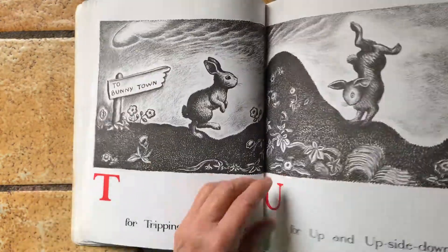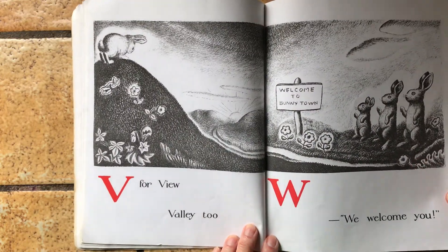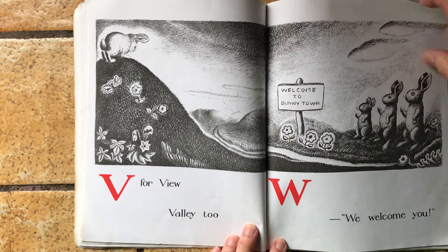Whoops, I skipped a page. V is for view and valley too. W, we welcome you. And that says welcome to bunny town.